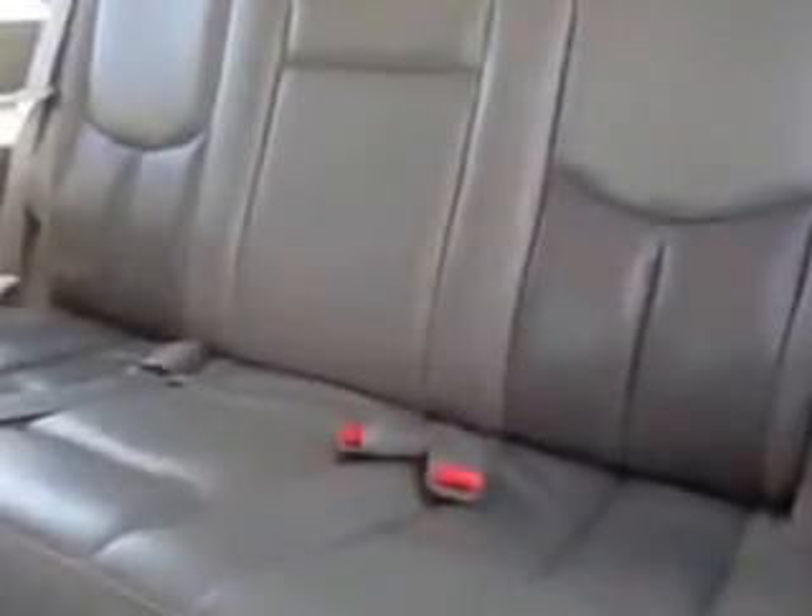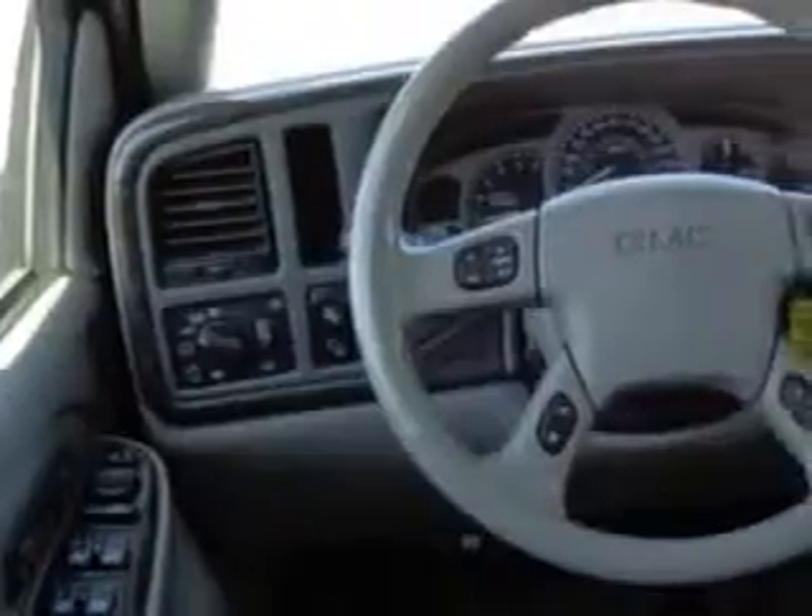Enjoy this family SUV with features like remote power door locks, leather upholstery, rear stereo controls, 8-passenger seating, heated outside mirrors, and much more. Enjoy the drive, feel safe, and have peace of mind in this 2005 GMC Yukon XL. See us at Grayson Hyundai today.